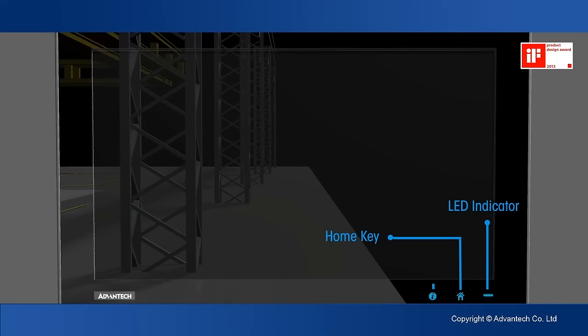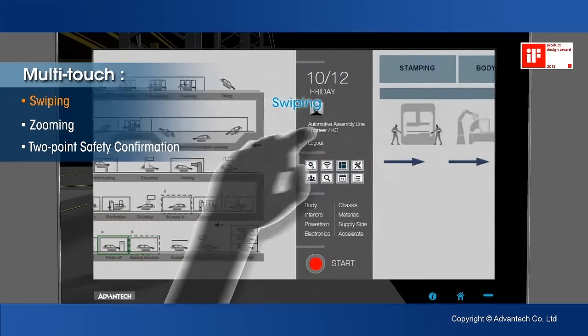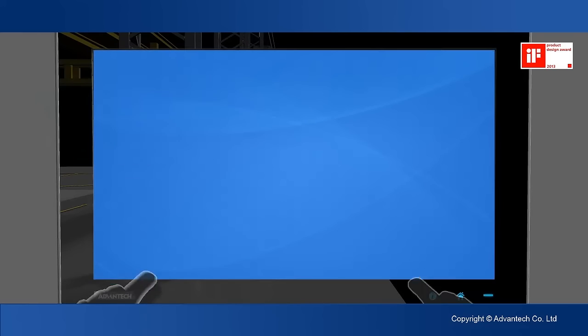Our intuitive and user-oriented multi-touch design enables you to freely swipe, zoom, and manage systems in a safer way.